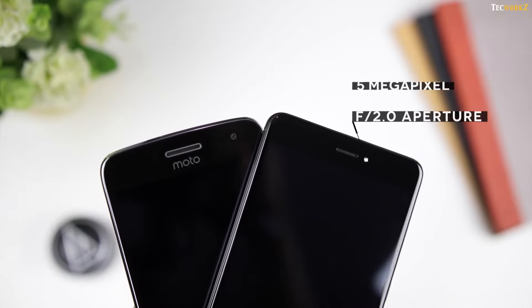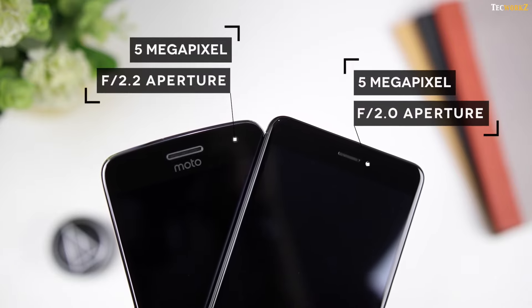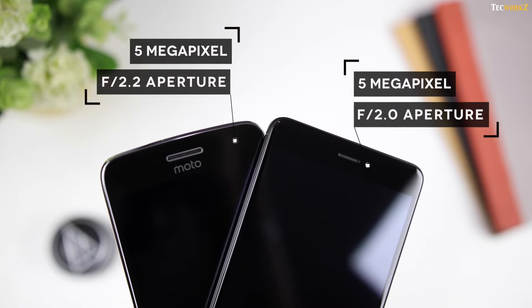At the front, the Redmi Note 4 has a 5 megapixel camera with f2.0 aperture, while the Moto G5 Plus has a 5 megapixel camera with a wide angle lens and f2.2 aperture.